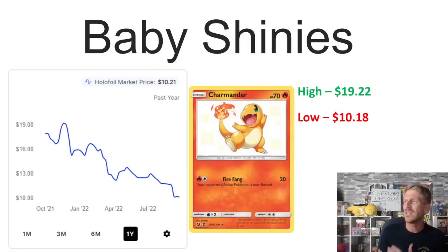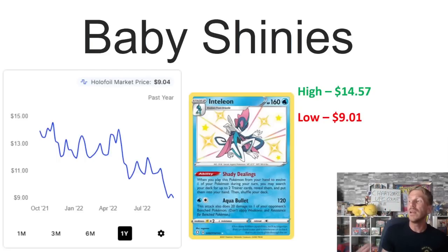Number three is the Charmander from Hidden Fates — a beautiful card, but it's been hit really hard by reprints, as we talked about in our Hidden Fates video a couple weeks ago. It was selling for $19.22 at the end of 2021 and has really spiraled downward since then. It's currently at $10.21, only three cents above its one-year low of $10.18, which it actually just hit a couple weeks ago. If you don't have this card, it might be the time to start picking it up.